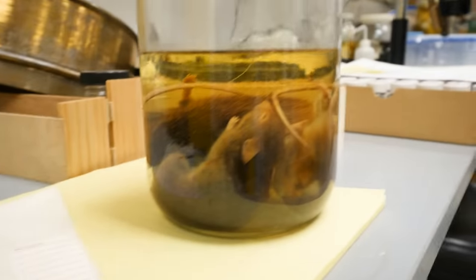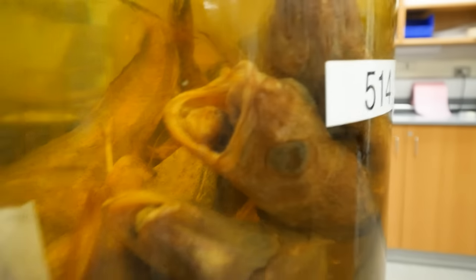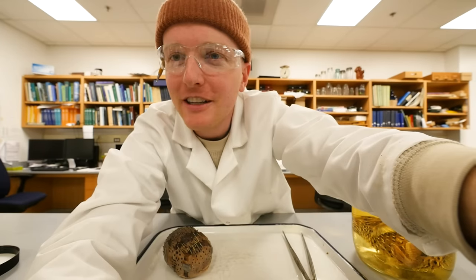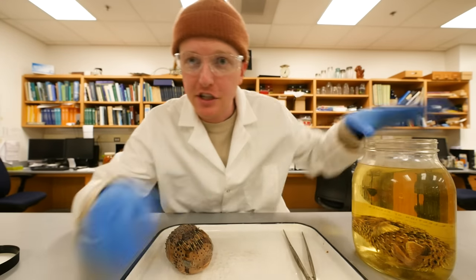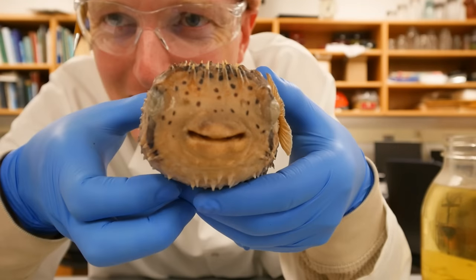This over here is a jar of rats preserved in ethanol. Over here we have a new one — it's a bigger jar full of screaming fish. And over here, I was just working on a couple of puffer fish in this jar. Check this out, they're kinda cool. Look at that face, my guy!